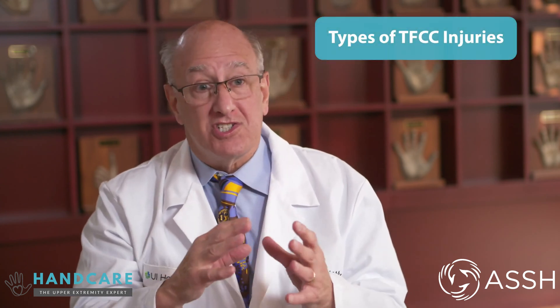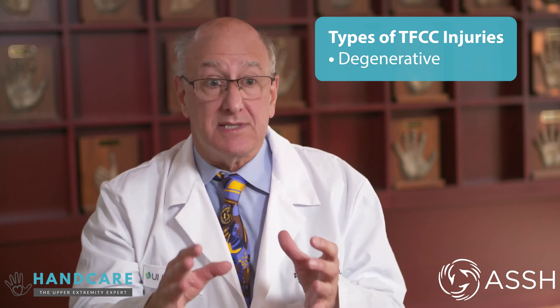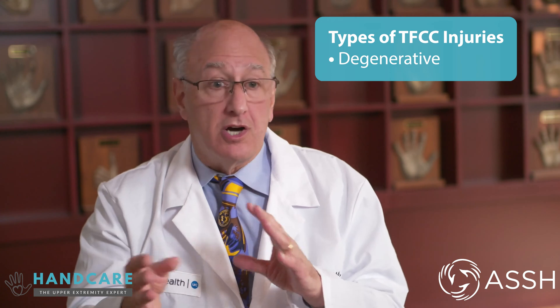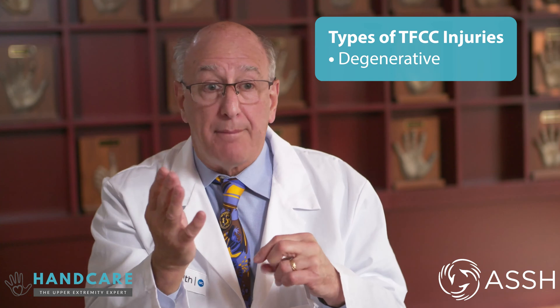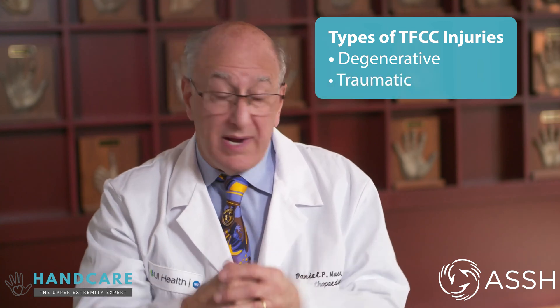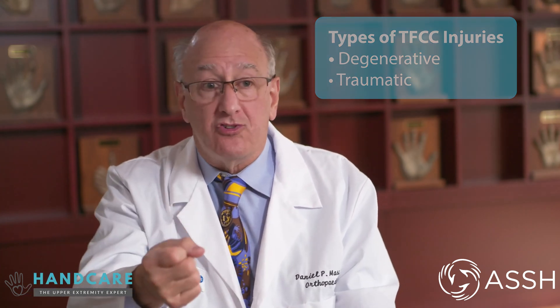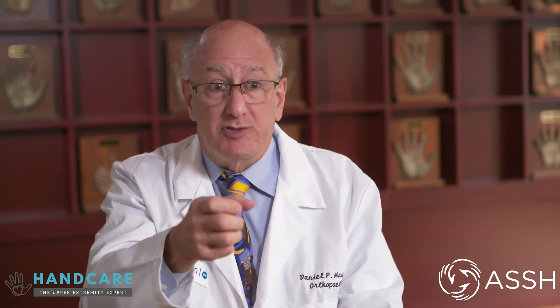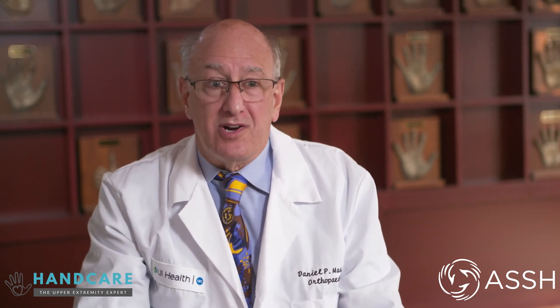First, we need to define triangular fibrocartilage injuries. There are degenerative tears, usually in the meniscus, and they don't usually cause a problem until the tear gets big enough that it becomes an irritating flap. The other tears are traumatic tears, and they can occur when you break the end of your radius, or if you get a torquing injury — say you are drilling something with a power drill and the drill gets stuck and it twists your wrist — it can tear the triangular fibrocartilage.